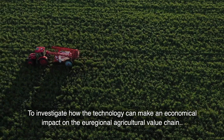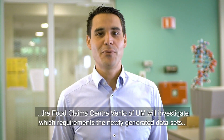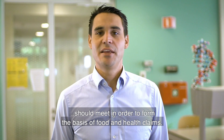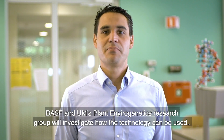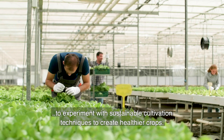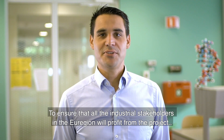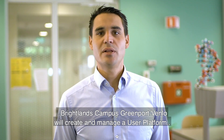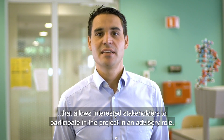To investigate how the technology can make an economical impact on the regional agriculture value chain, the Food Claims Center of Venlo of UM will investigate which requirements the newly generated data sets should meet in order to form the basis of food and health claims. BOSF and UM's Plant Envirogenetic Research Group will investigate how the technology can be used to experiment with sustainable cultivation techniques to create healthier crops. To ensure that all industrial stakeholders in the region will profit from the project, Brightlands Campsite Greenport Venlo will create and manage a user platform that allows interested stakeholders to participate in the project in an advisory role.